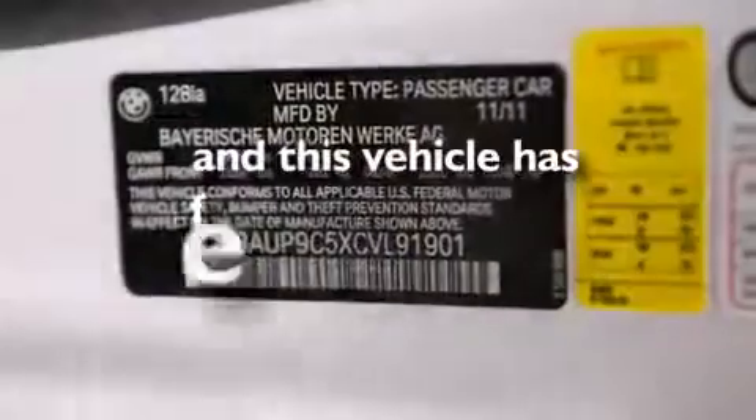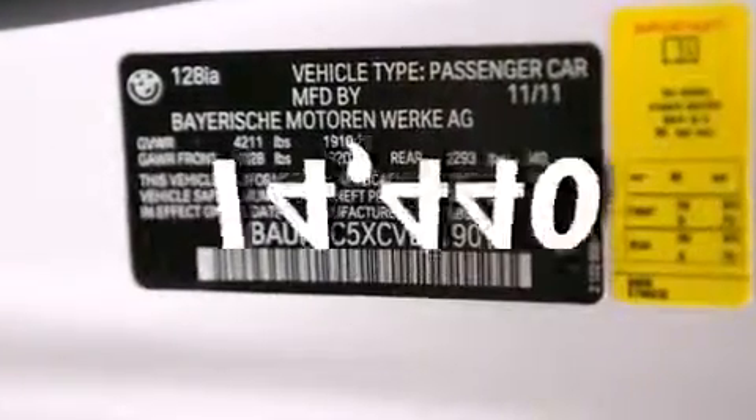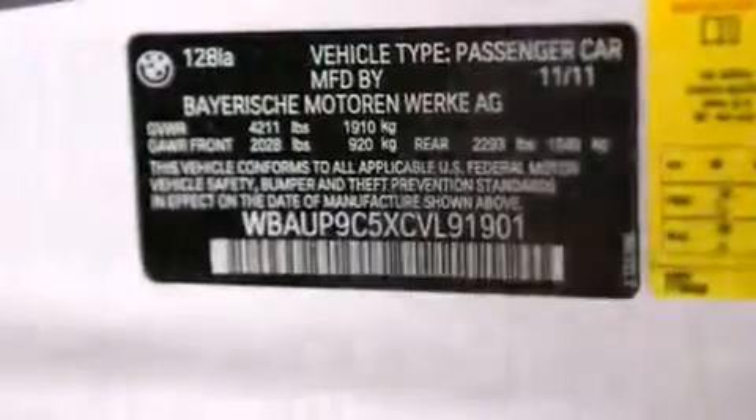This vehicle has fewer than 15,000 miles on the odometer. Contact us today to schedule your opportunity to see this automobile in person.